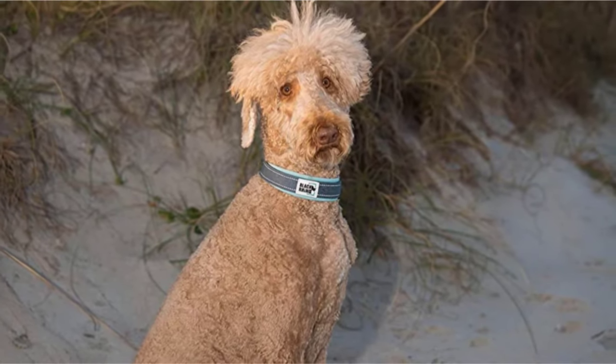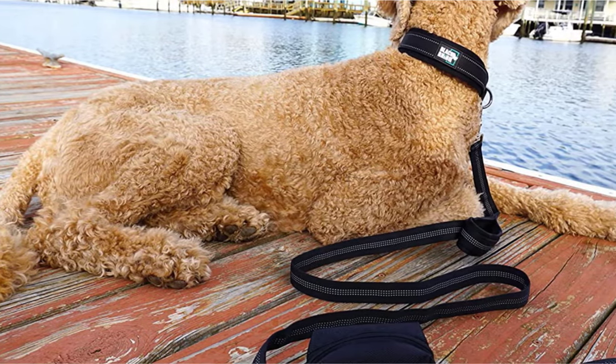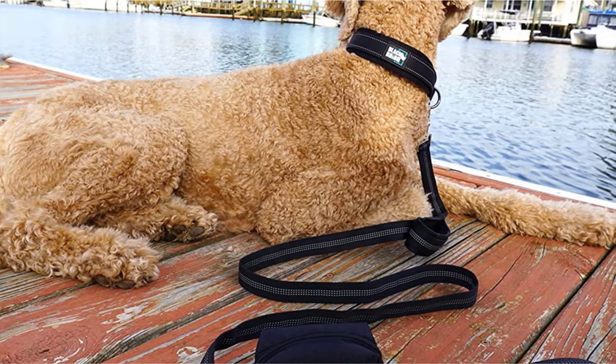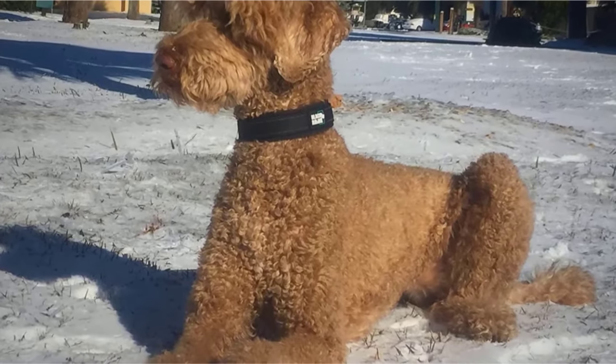But it's not just size you want to think about. Comfort is extremely important too, especially if you're still working on leash training your pooch and they are still pulling. The nylon webbed collar is lined with soft neoprene padding that won't irritate its neck.